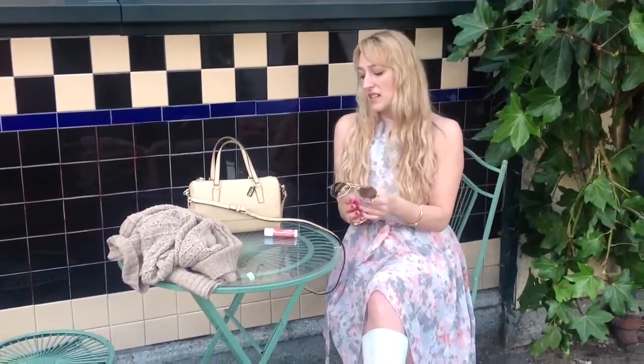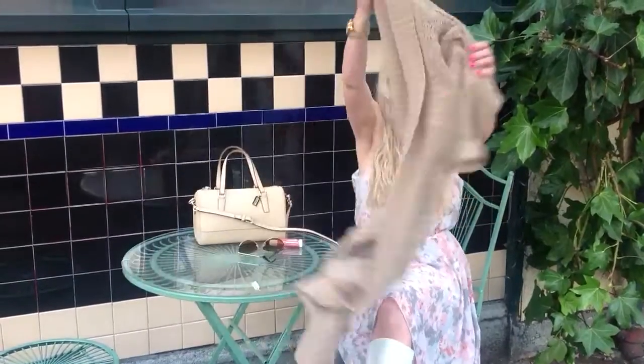You cannot go wrong with a great pair of sunglasses. I've been loving aviators lately — Ann and I live in them, we both have the same pair. And I also love to wear a sweater.